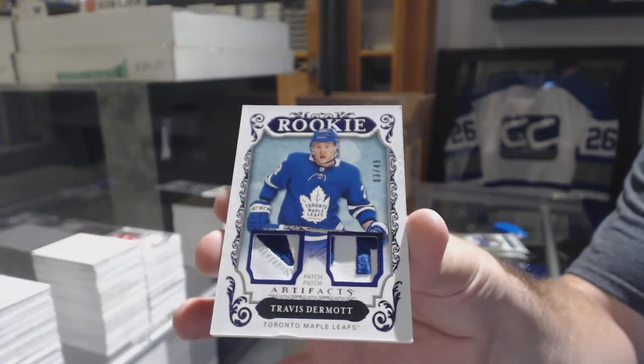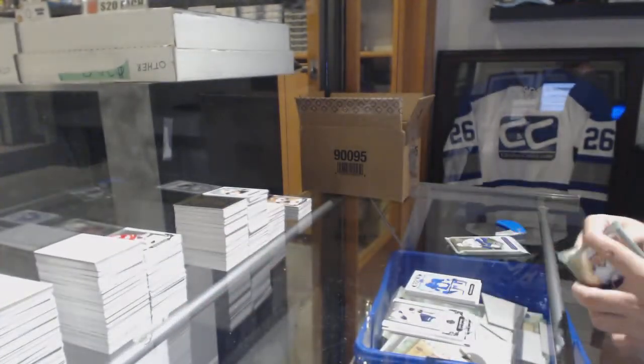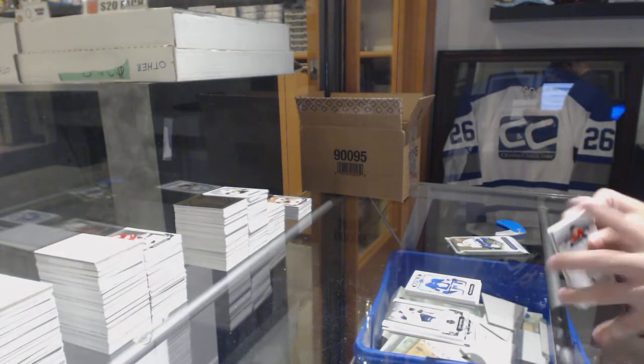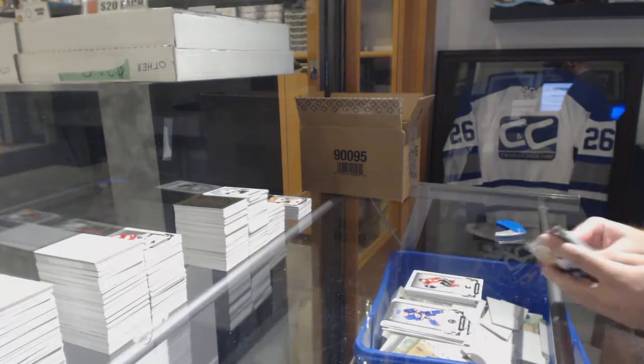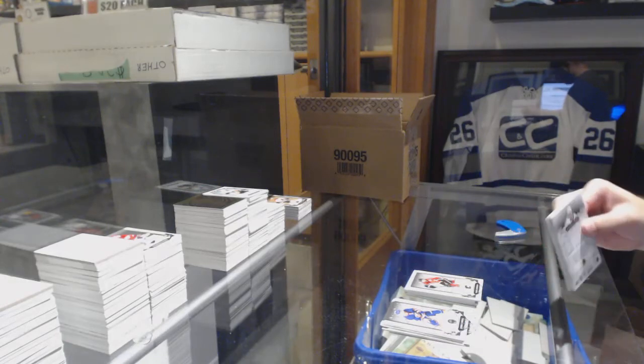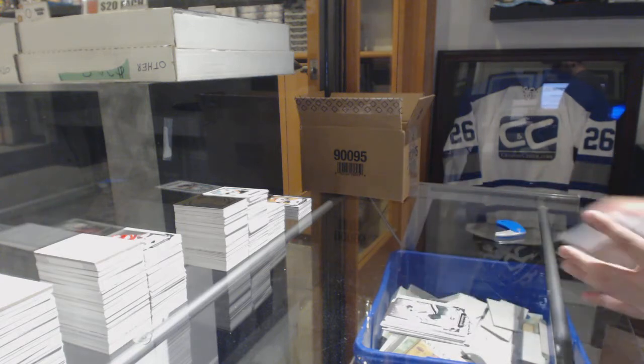Sorry, Derek — just wanted to make sure I understood what you were saying. Dual jersey to 165 of Mark Giordano for the Calgary Flames. And for the Blue Jackets, Pierre-Luc Dubois to 299.